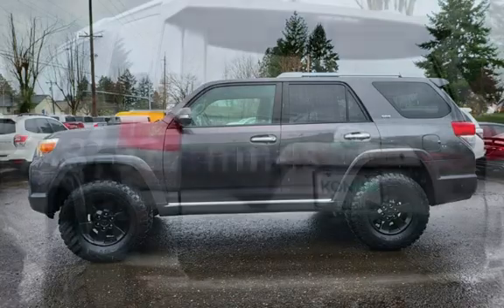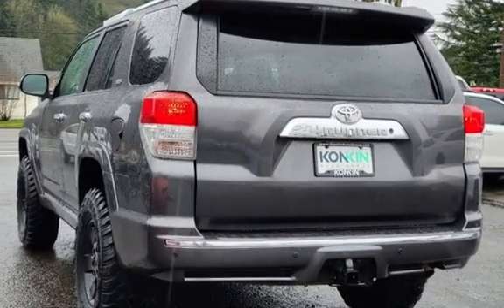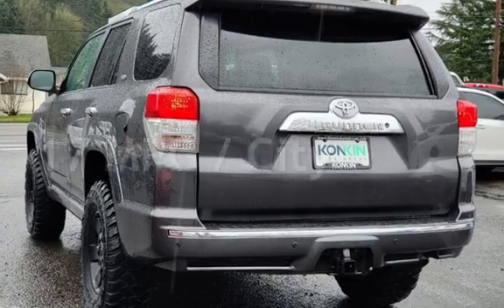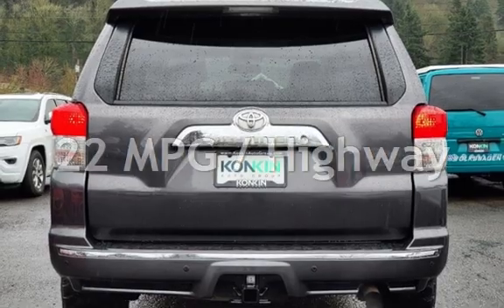This Toyota has less than 134,000 miles on the odometer. Estimated fuel economy for this vehicle is 17 miles per gallon in the city and 22 miles per gallon on the highway.